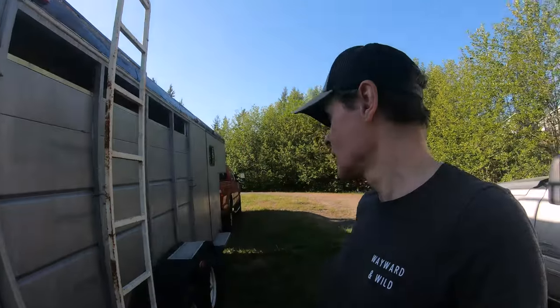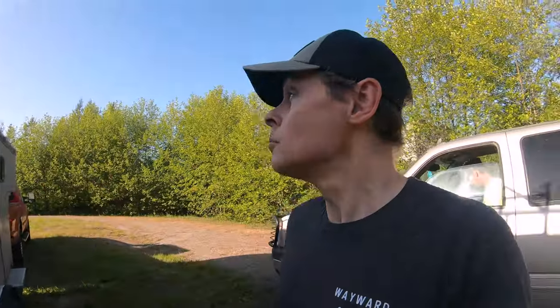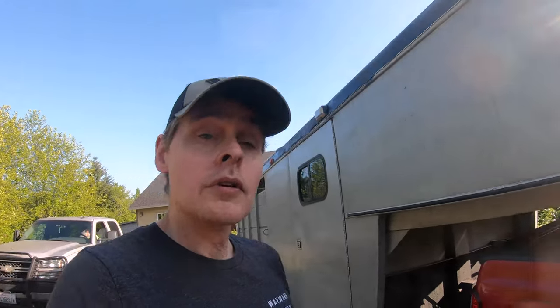We bought a trailer. It's a little older — definitely has its fair share of rust spots. There's a little bit of work we'll have to do with the floorboards, but I think it's in pretty good shape for how old it is and about the right size for what we were looking for. I think we'll be happy with it. Wendy thinks it needs a little work, but we'll fix it up and it will be good. It will take our animals around town, which is what we need.